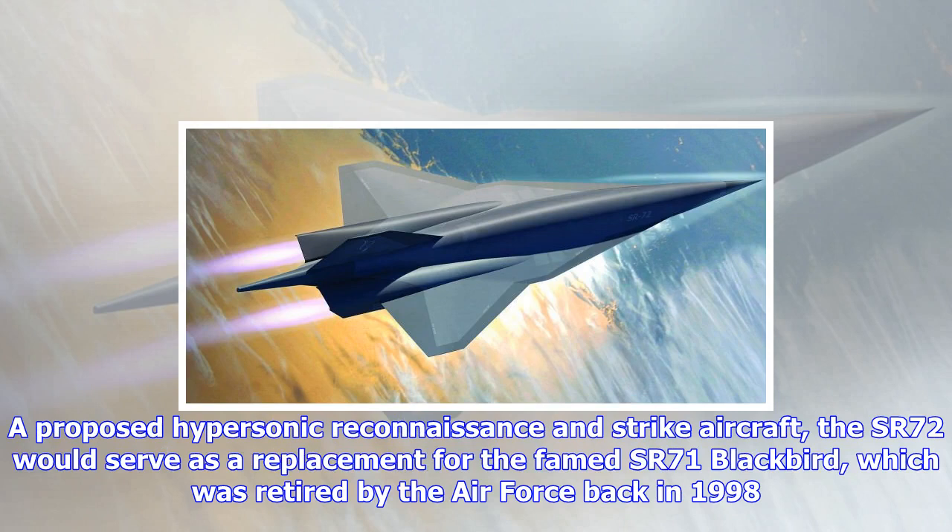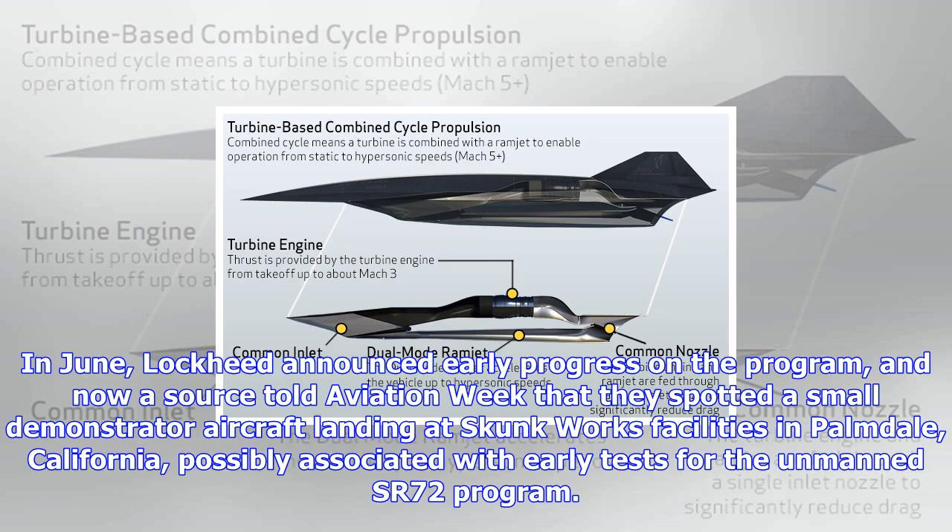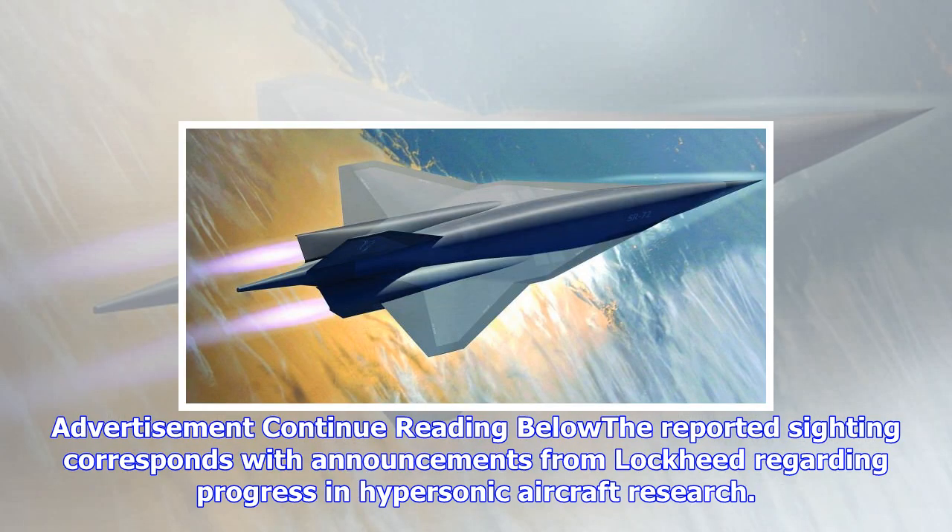The SR-71 was retired by the Air Force back in 1998. In June, Lockheed announced early progress on the program, and now a source told Aviation Week that they spotted a small demonstrator aircraft landing at Skunk Works facilities in Palmdale, California, possibly associated with early tests for the unmanned SR-72 program. The reported sighting corresponds with announcements from Lockheed regarding progress in hypersonic aircraft research.